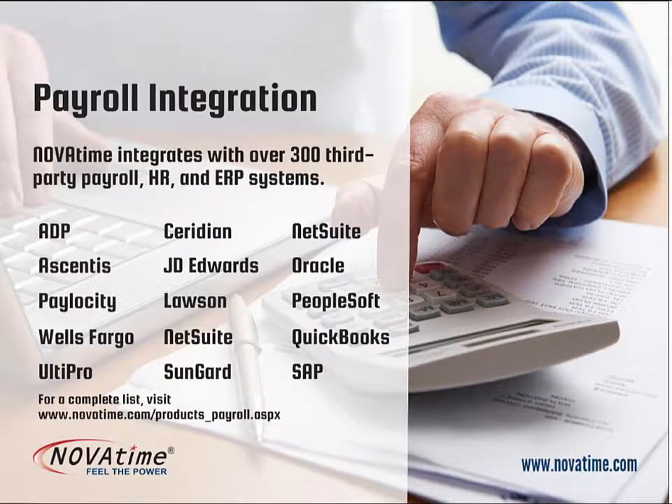Payroll data can flow from NovaTime into your payroll system at the touch of a button. NovaTime provides payroll data to more than 300 third-party payroll, HR, and ERP systems.